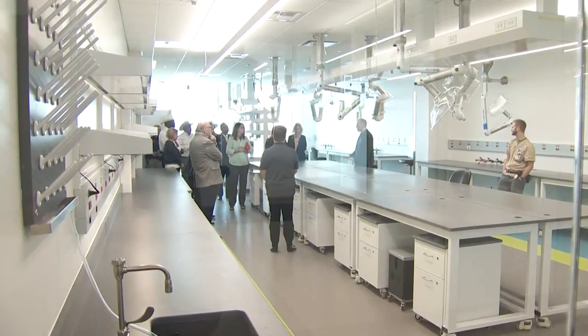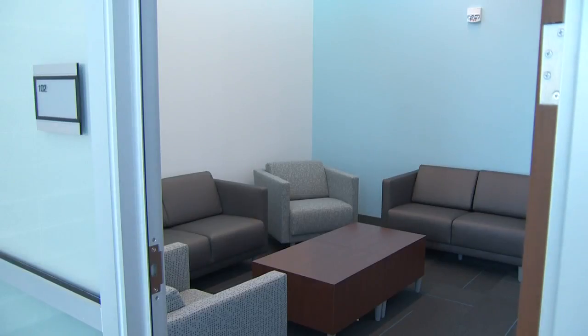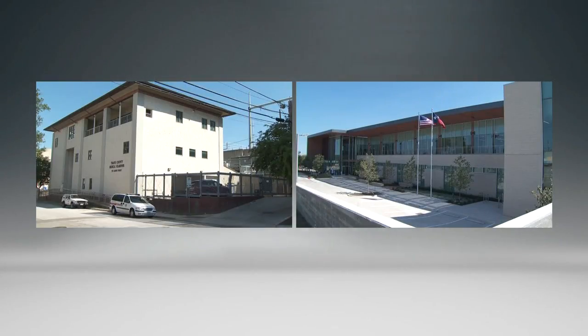The new facility also includes a larger morgue, bigger toxicology labs, a waiting room for law enforcement, even private waiting rooms for families. The new facility is three and a half times larger than the current facility. A whole lot easier, yes.